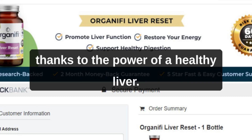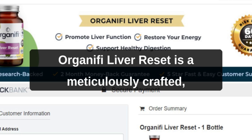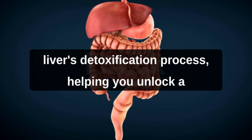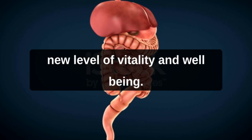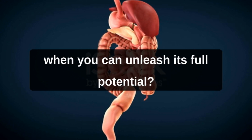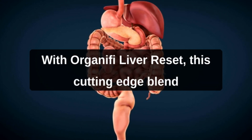all thanks to the power of a healthy liver. Organifi Liver Reset is a meticulously crafted, all-natural formula designed to support your liver's detoxification process, helping you unlock a new level of vitality and well-being. Why settle for a sluggish and overloaded liver when you can unleash its full potential with Organifi Liver Reset?